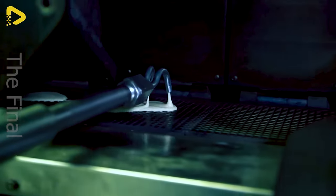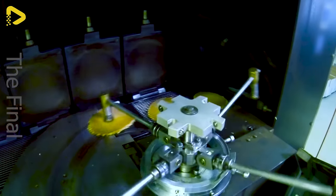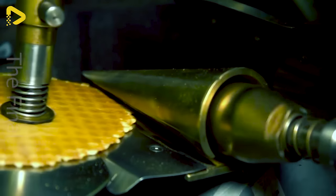The fully automated production line churns out cinnamon rolls — 30,000 rolls every day.